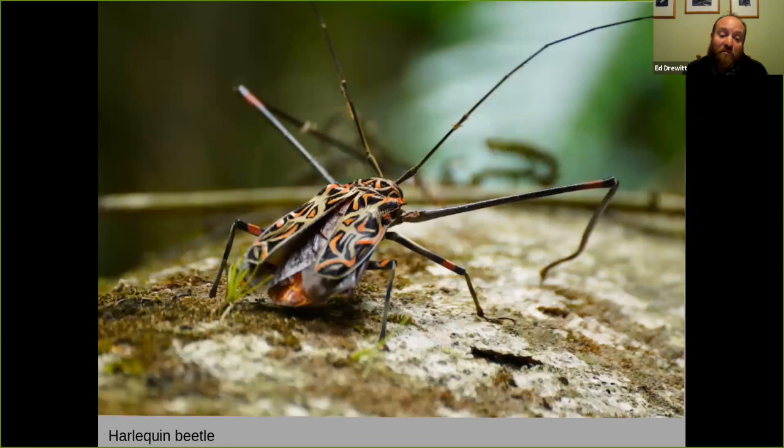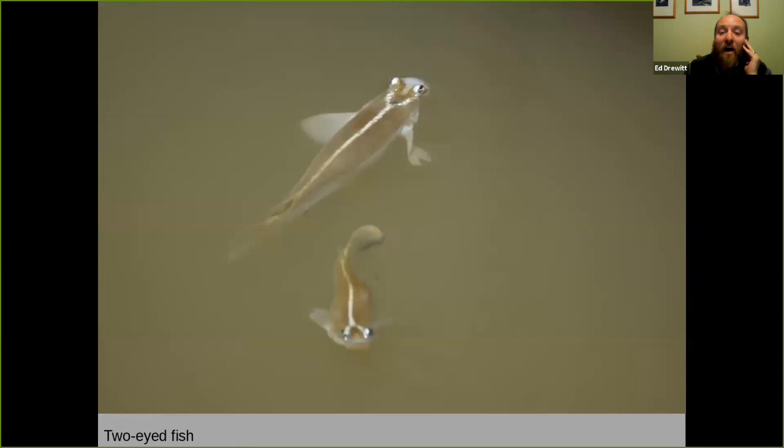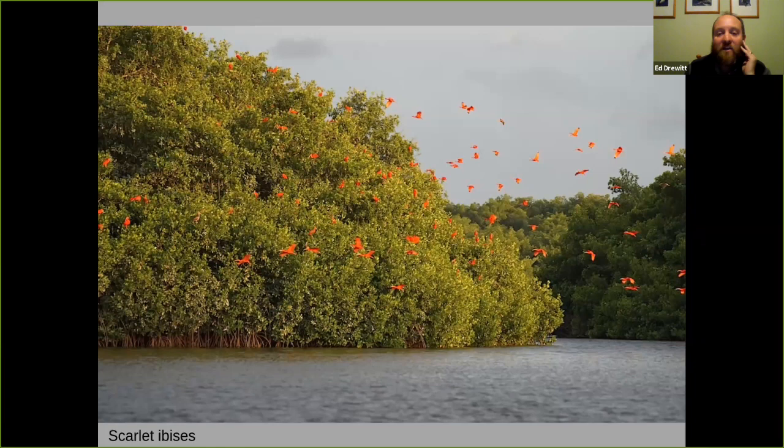Just going through the remaining slides, there's a beautiful variety of wildlife here. These are the swamps we visit — there's the chance for tree boas overhead, four-eyed fish which can see above and below the water, and with rum punch in hand, the chance to see flamingos, tiger herons, and scarlet ibises coming in to roost in the evening.